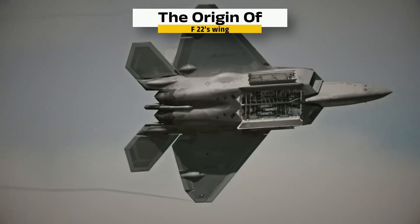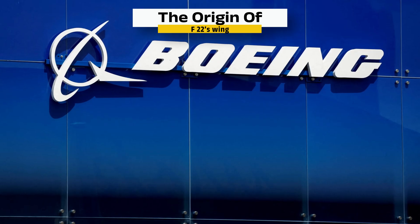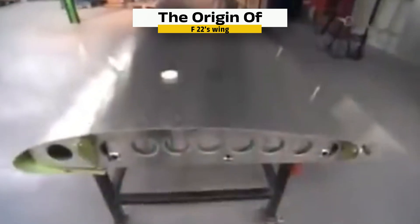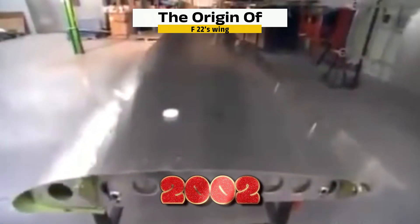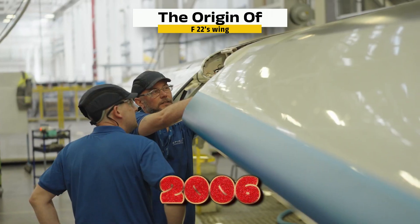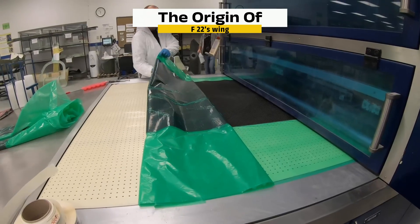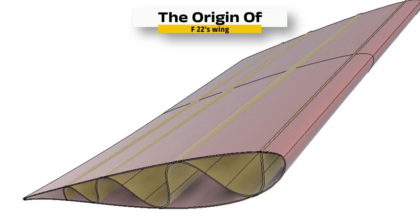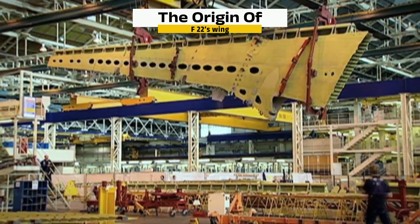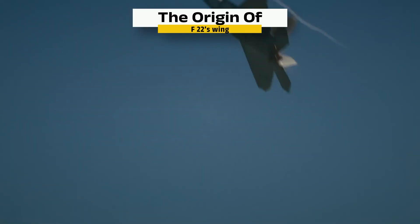The F-22's wing was born from the Advanced Tactical Fighter program. Lockheed led the design while Boeing built the wings and aft fuselage and supported avionics and training. The first production wing was delivered in 2002, and by 2006 the 100th set was underway in Seattle. From the beginning, the program leaned on digital design, matched-hole drilling, and large composite parts made with resin transfer molding — including sine wave spars and high-temperature BMI skins. When the wings arrive in Marietta, they join an airframe built for stealth, supercruise, and agility, giving the Raptor its unmatched edge.